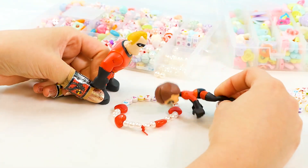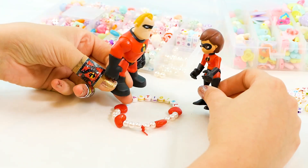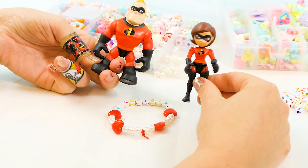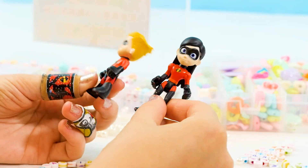Bob, honey, come here. What is it, Helen? Look at my bracelet. That is adorable. But I don't know why you were making bracelets — we have somebody to go catch. Come on, let's go. It's a thief! Time to be a superhero. Mom, dad, stop fighting crimes without us!